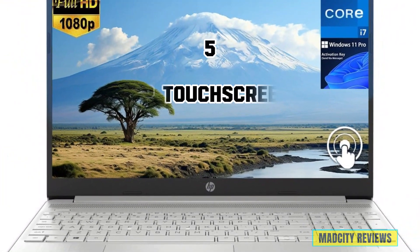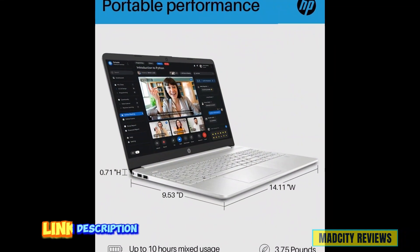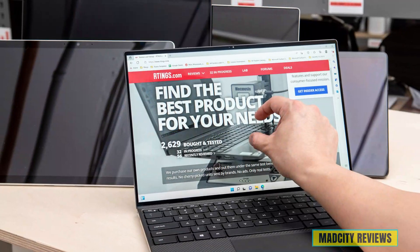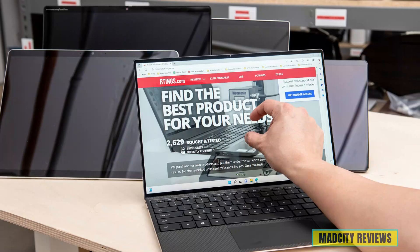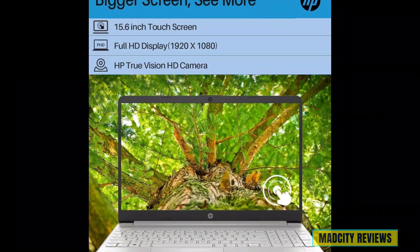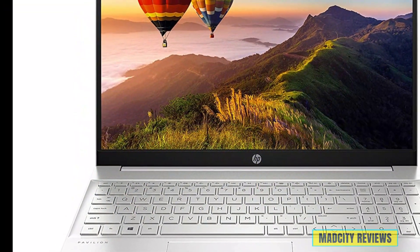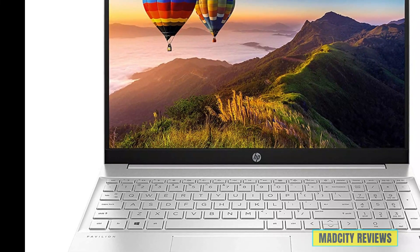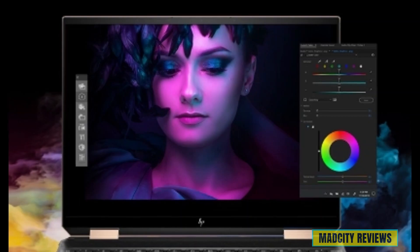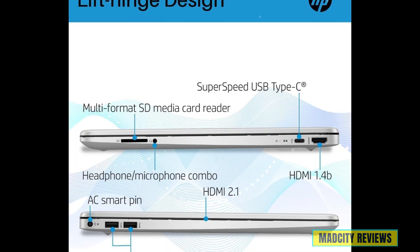Claiming the fifth spot is the HP touchscreen laptop, designed to meet the demands of modern computing and AI applications. This cutting-edge machine is your gateway to enhanced productivity and creativity. Prepare to be amazed by its stunning 15.6-inch Full HD touchscreen display, where every detail comes to life with breathtaking clarity and precision. Whether you're editing photos, designing graphics, or diving into AI projects, the responsive touchscreen ensures a seamless and intuitive user experience.